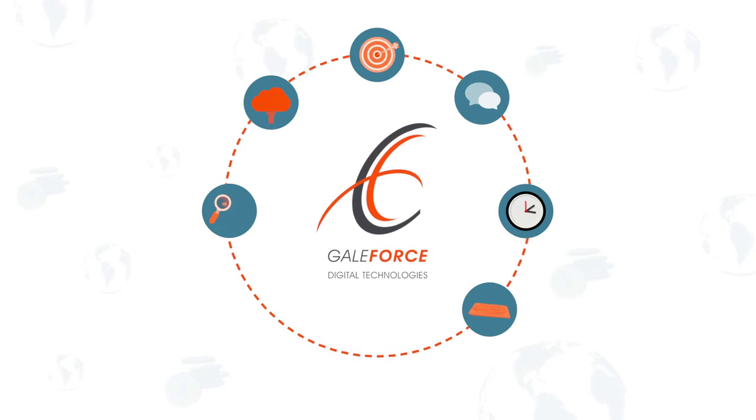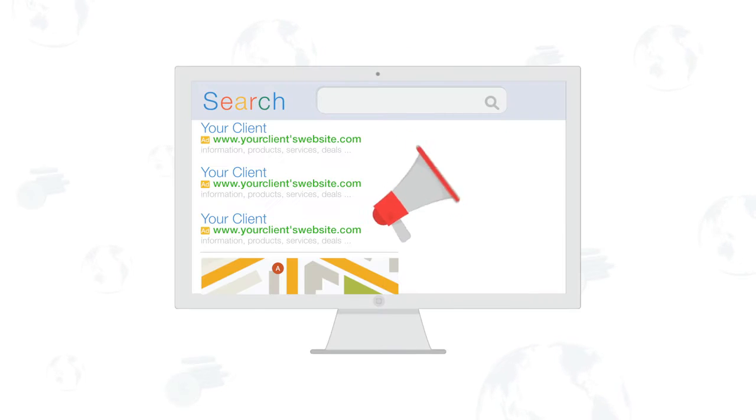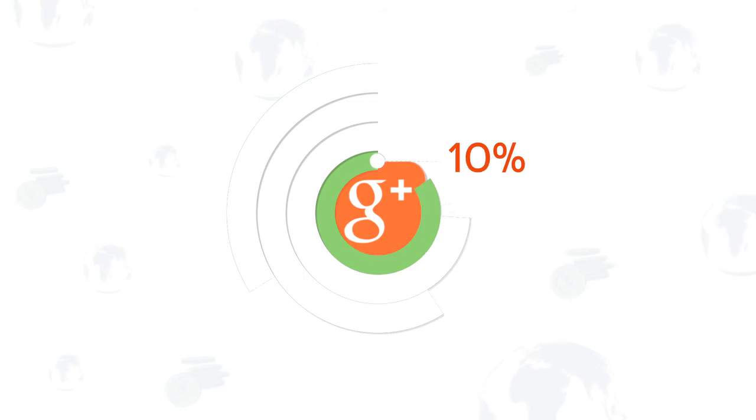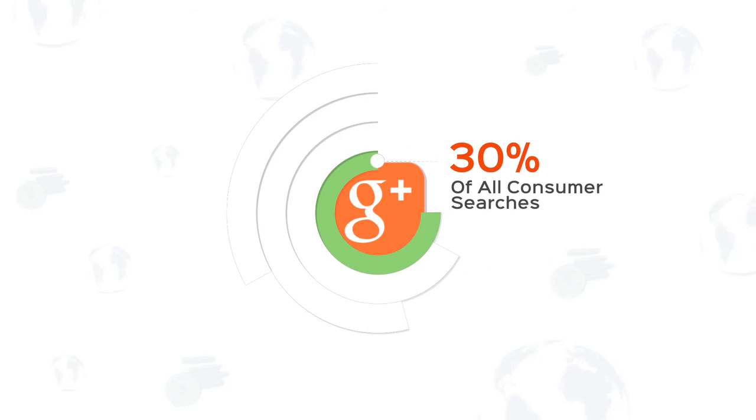Get on the cutting edge of digital marketing or get cut out. You want to create the best pay-per-click campaigns for your clients, but if you're only on Google, you're missing 30% of all consumer searches.